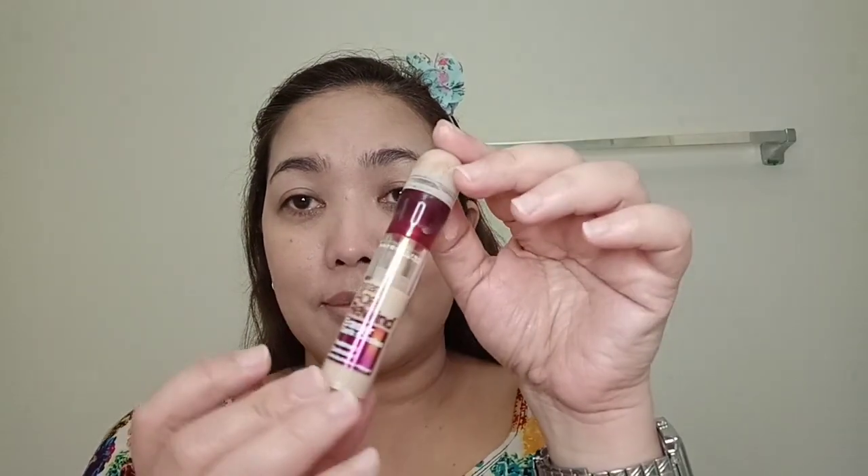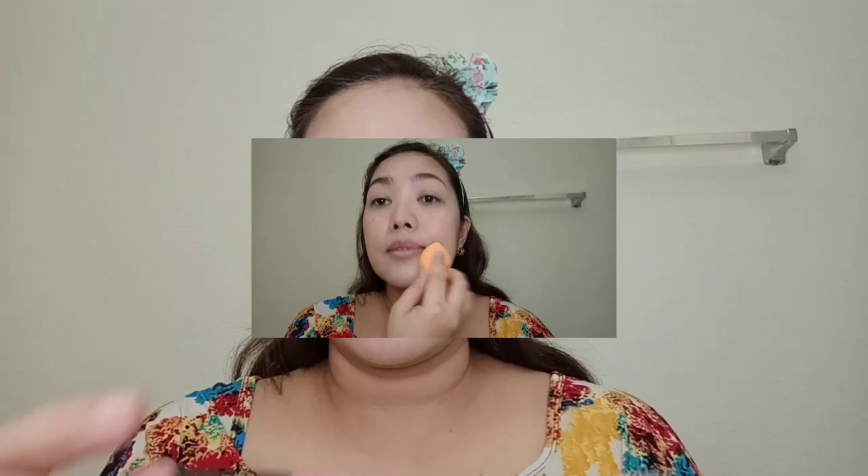Next, I will be using BB cream — you can use any other BB cream, but for this time I'm going to use The Face Shop Intensive Glow Maxi BB Cream. For the concealer, I will use Maybelline's Instant Age Rewind Eraser Dark Circles.